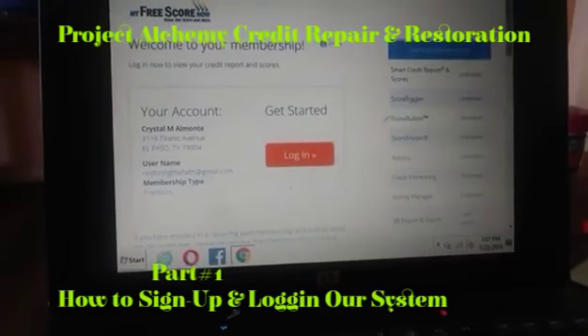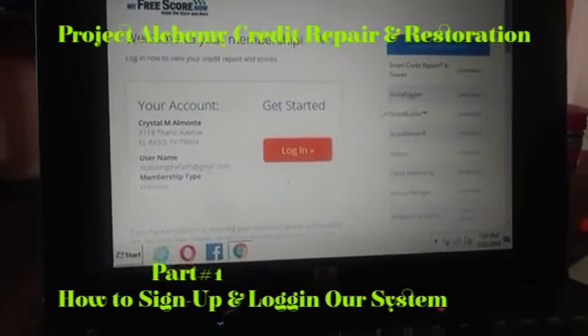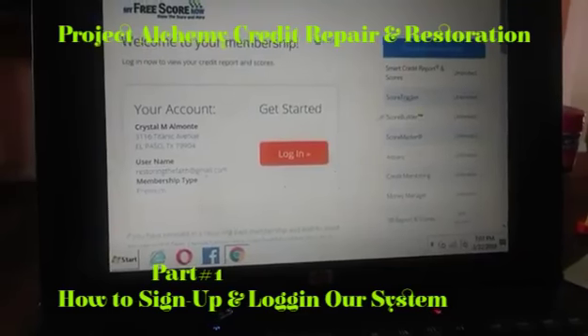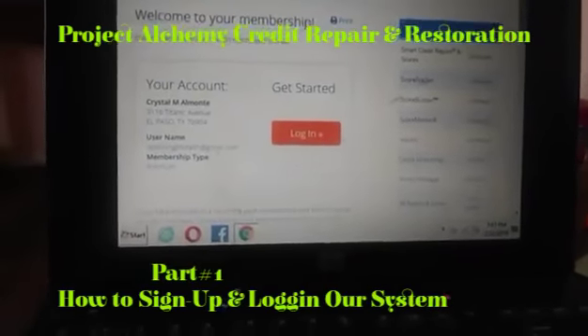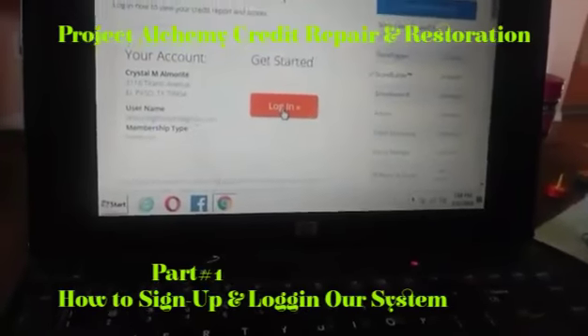Well, here we are with a client of ours. We are fixing her credit report — very fast, quick, and simple. I just want to walk you through it. She gave us consent to show it right now, so I'm going to show you how quick and easy it is and how we're working with her.